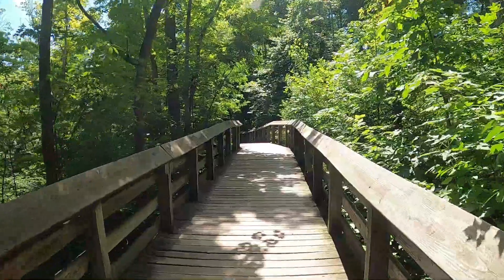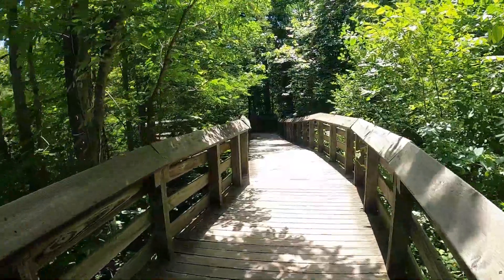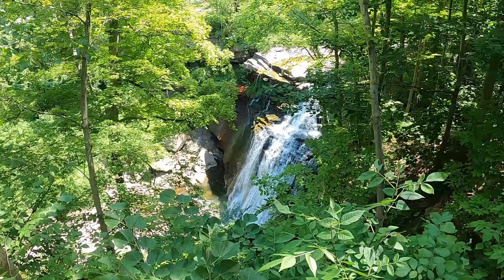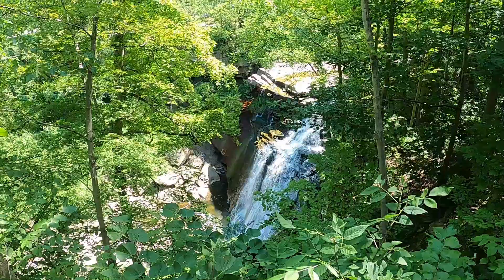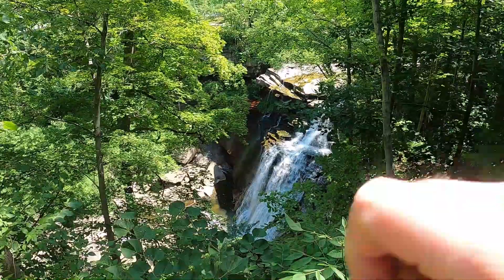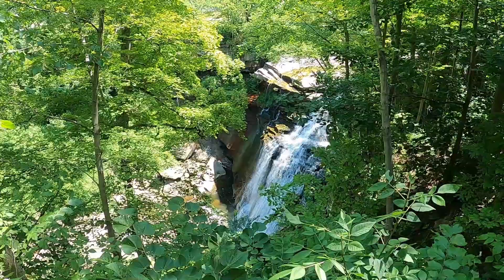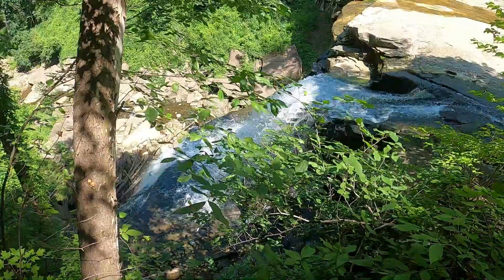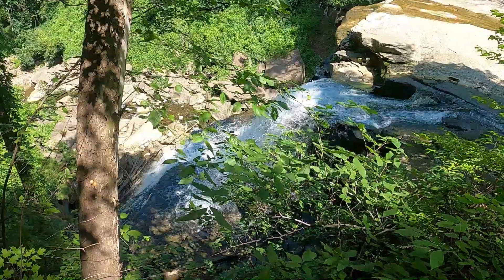The park itself is huge, encompassing 33,000 acres. It goes back even before the Native Americans, all the way back to the Ice Age, when glaciers moving across the countryside created waterfalls like these. It's one of the largest in the state of Ohio, standing at 65 feet tall.